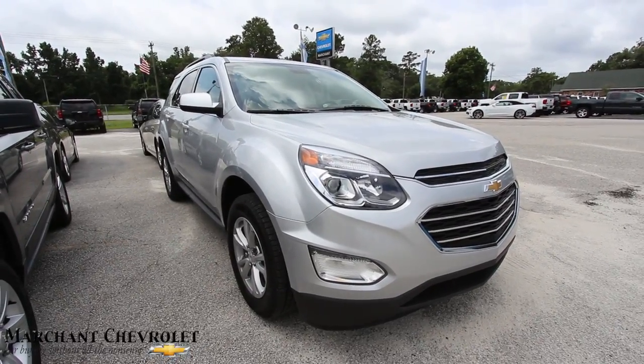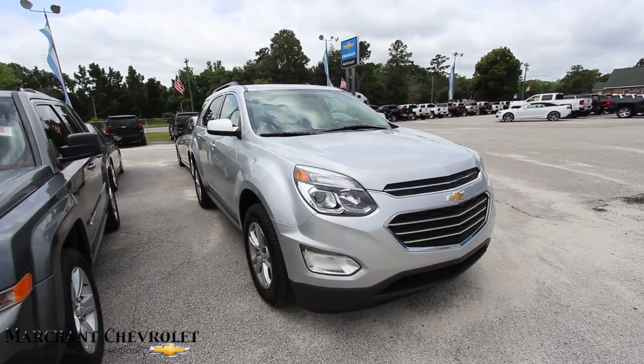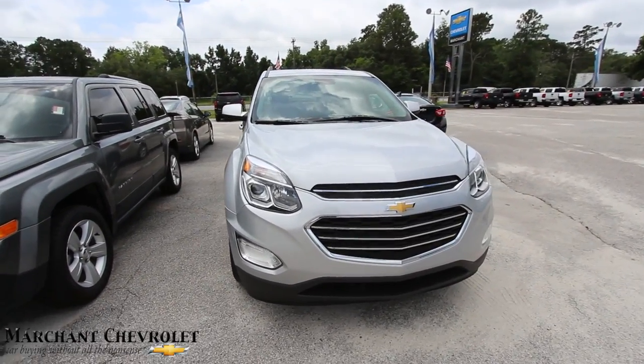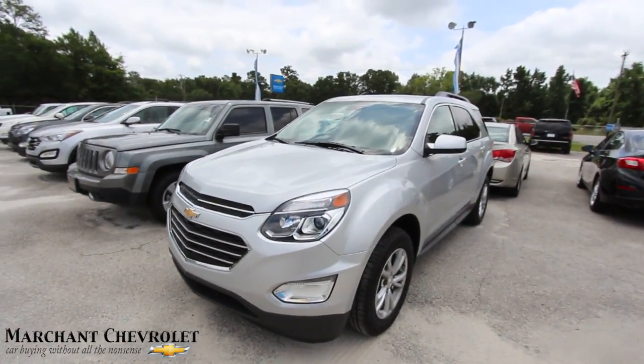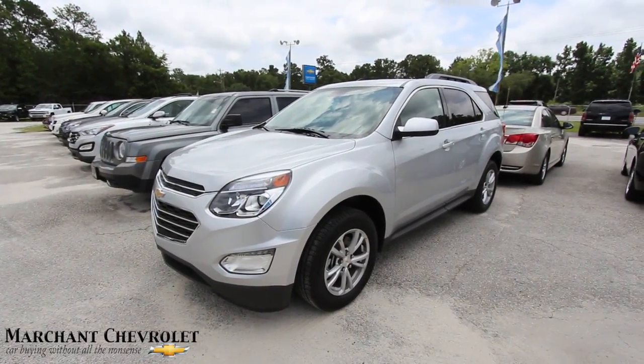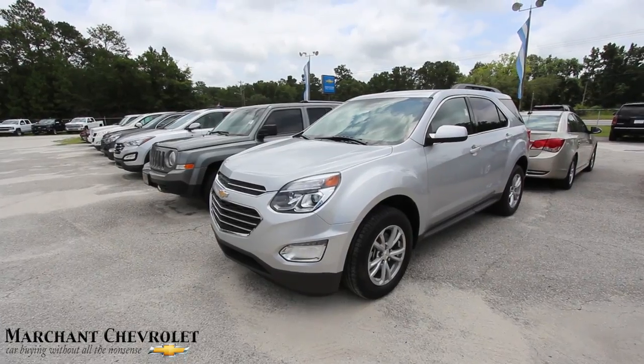What's up everybody? We're going to look at a pre-owned 2017 Chevy Equinox. I don't know how they get these 2017s in pre-owned because it's still 2017 right now, but somebody put a little bit of mileage on it and now it's available to sell. So yeah, looking pretty good.